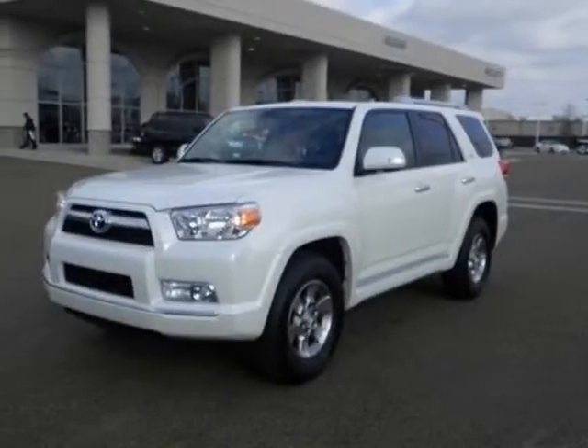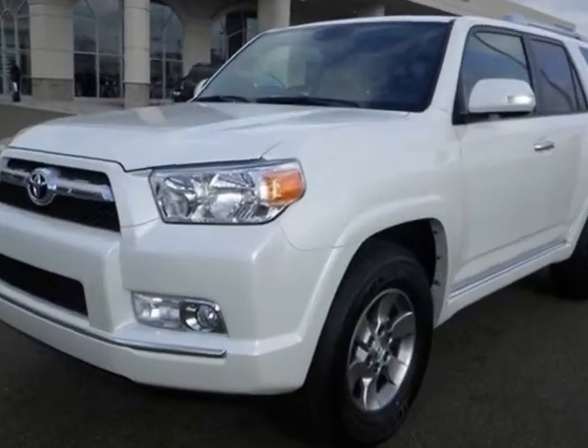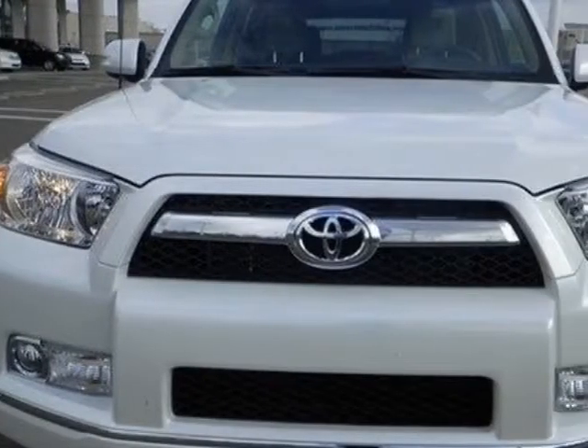Check out this 2012 Toyota 4Runner. Carfax has certified this 4Runner as having one owner. This 4Runner has just under 18,500 miles.